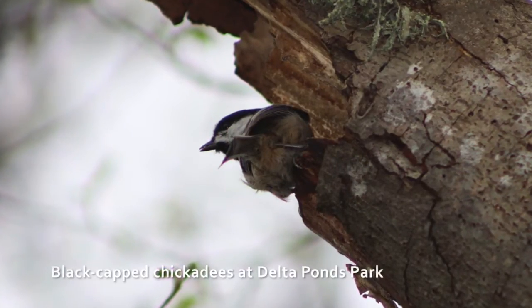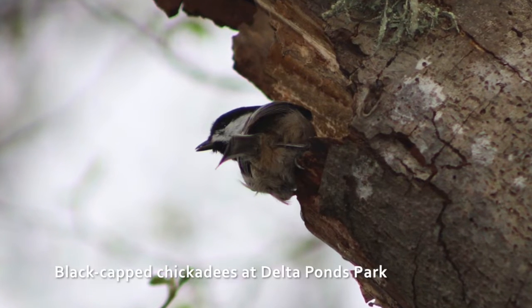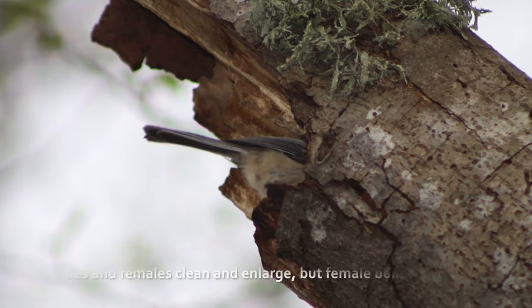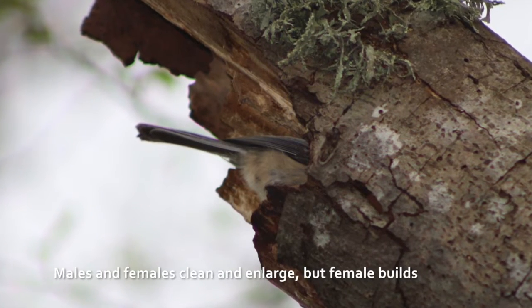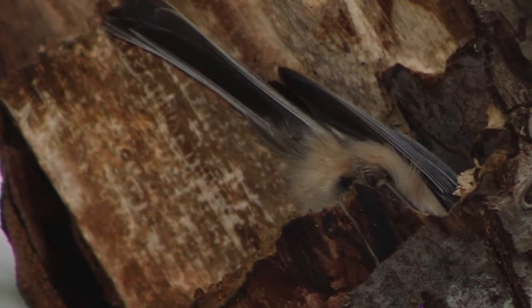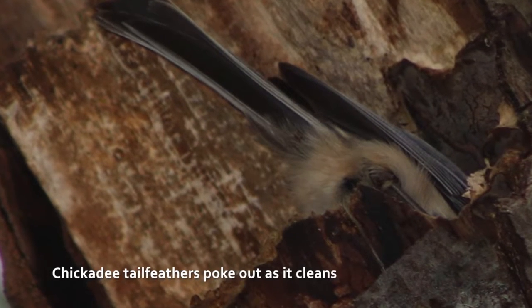Chickadees like to make their home in little holes in trees or in a building, but with a tiny little opening to the hole. Their favorite thing is to find a hole that another creature has made, like a woodpecker, a squirrel, or another little bird. They poke their little heads in, look around, and take out all of the stuff the other animal left in there — just clean it all out and replace it with their own stuff.